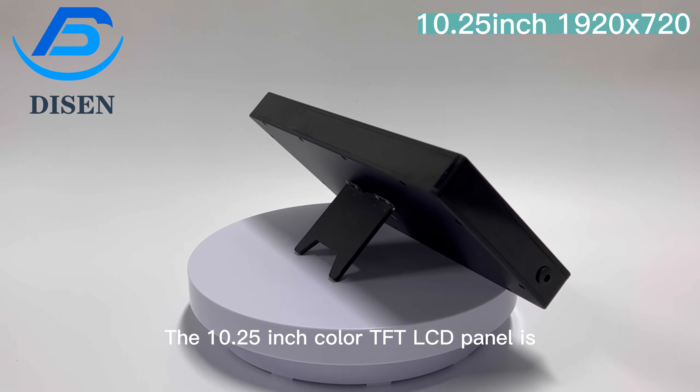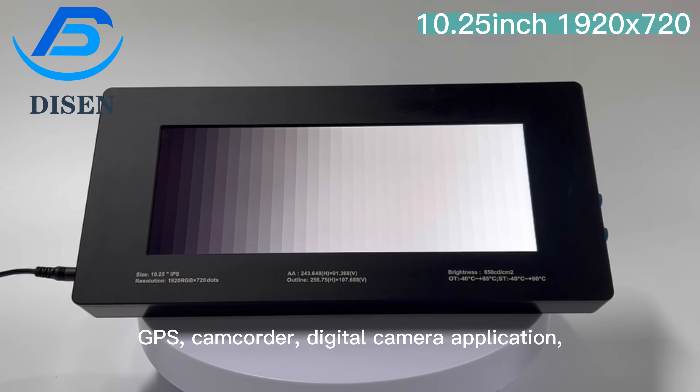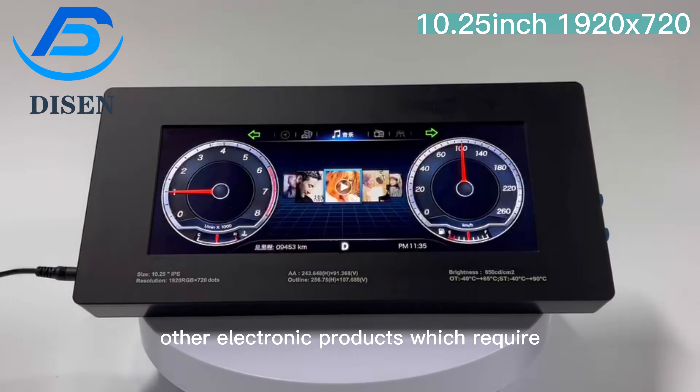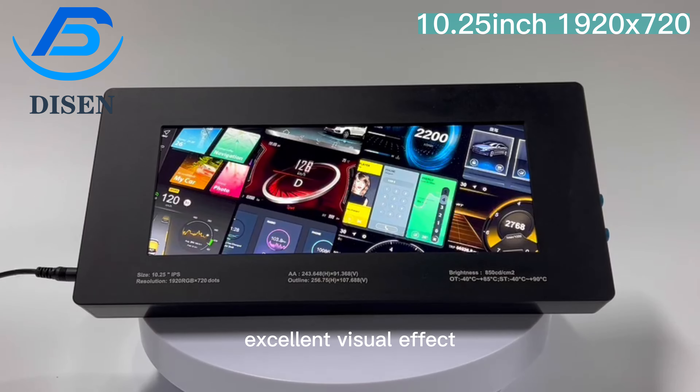The 10.25-inch tunnel TFT LCD panel is designed for smart home, GPS, camcorder, digital camera applications, industrial equipment devices, and other electronic products which require high-quality flat panel displays and excellent visual effect.